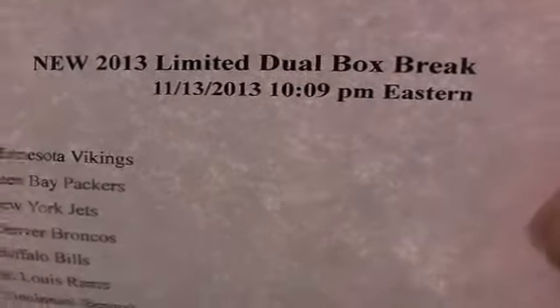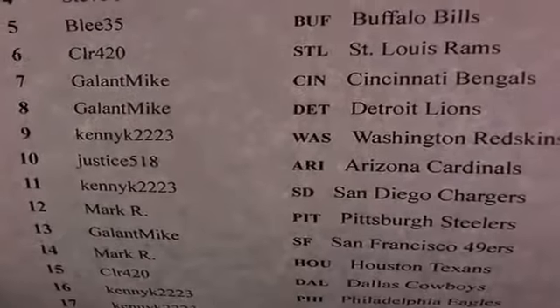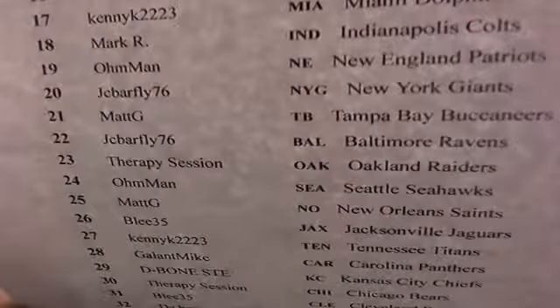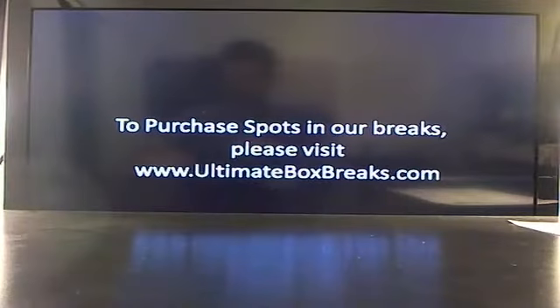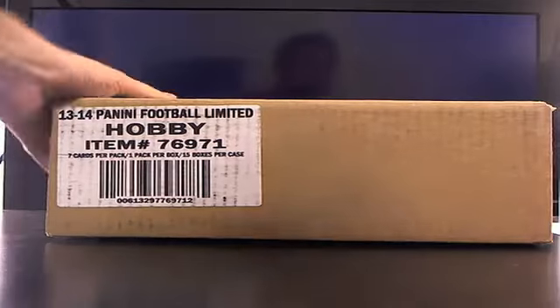Good to have you guys on board. Here we go — it's the new stuff, it's 2013 Limited dual box break number one, 10:09 Eastern Standard Time. Good to have everybody on board for the new stuff. Do we have more new stuff on Friday? Absolutely. Is it the big stuff — Bowman Sterling? Yep. Good to have you guys on board. Let's get that backup cam going — fresh case of Limited here for us.